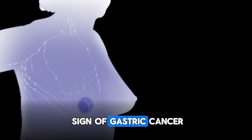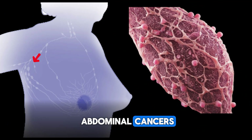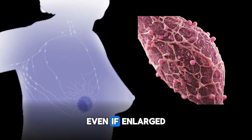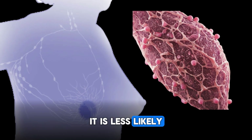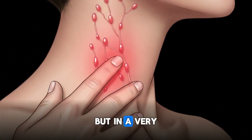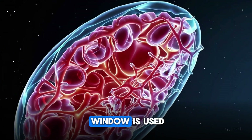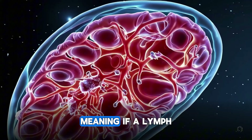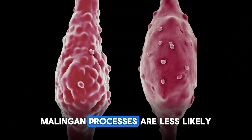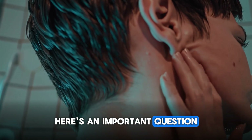Virchow's node can be a sign of gastric cancer metastasis or from other abdominal cancers. When a lymph node remains stable for years, even if enlarged, it is less likely to be malignant — or it can be malignant but in a very indolent, slow process. Often a two-year window is used: if a lymph node stays stable for two years, malignant processes are less likely, but not completely excluded.